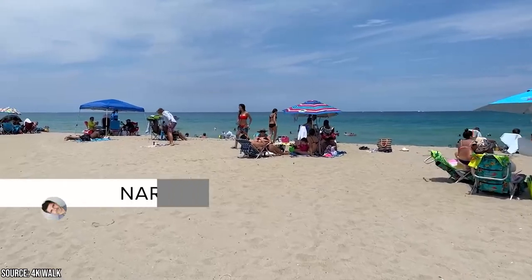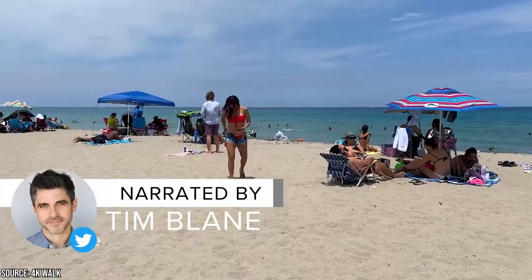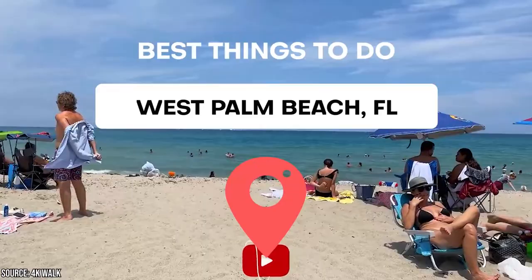West Palm Beach, located in the middle of Palm Beach County, is a major tourist attraction in South Florida. It's gained international renown for its stunning beaches and fascinating historical sights. Join Vacation as we present the best things to do in West Palm Beach, Florida.